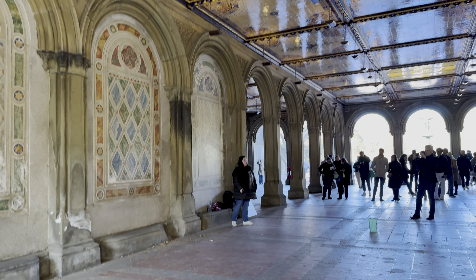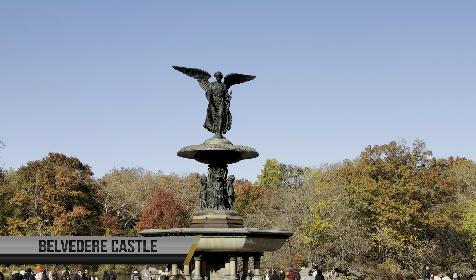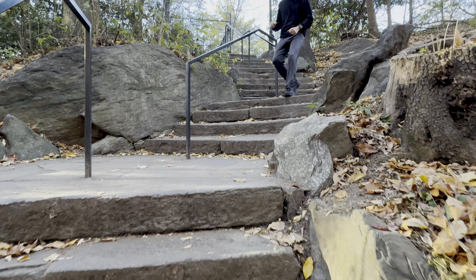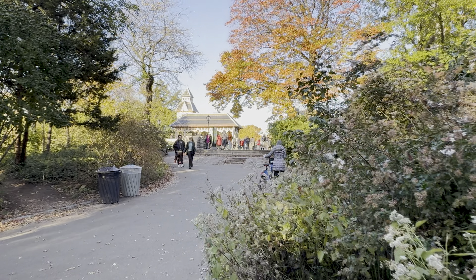But the park is not just about beautiful scenery and structures. Central Park is a vibrant cultural hub, hosting numerous concerts, theater performances, and art exhibitions throughout the year. Immerse yourself in the artistic atmosphere and let your senses come alive.